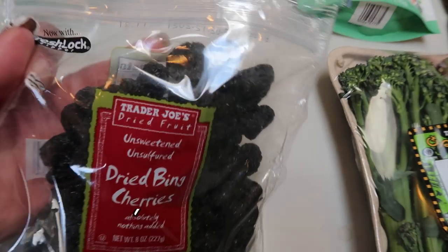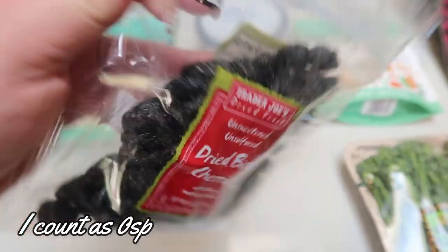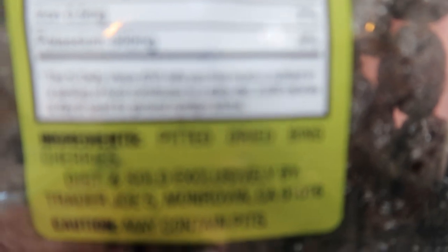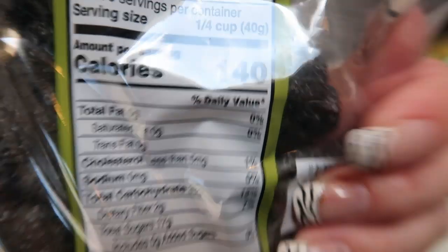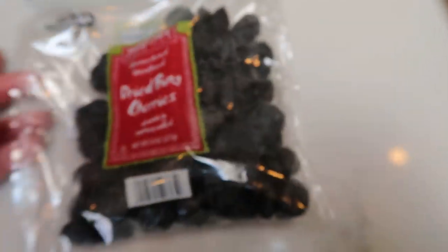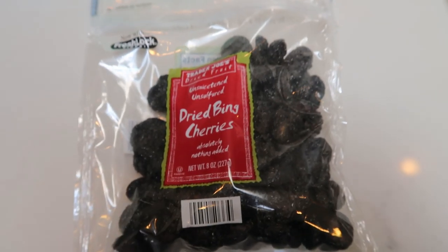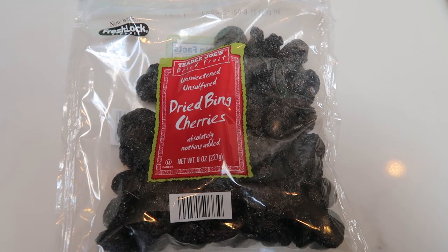I grabbed another bag of the Trader Joe's dried bean cherries. I need this for a recipe. I count these as zero points because all that's in there is dried cherries. Here's the nutritional information, but I just add a little bit of these to a salad or a recipe — basically the same amount of regular cherries that I would eat — and I make sure I drink some water to rehydrate them.